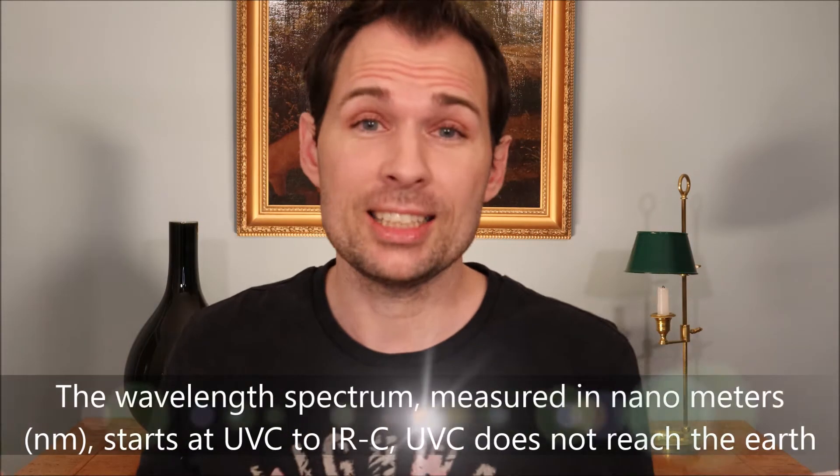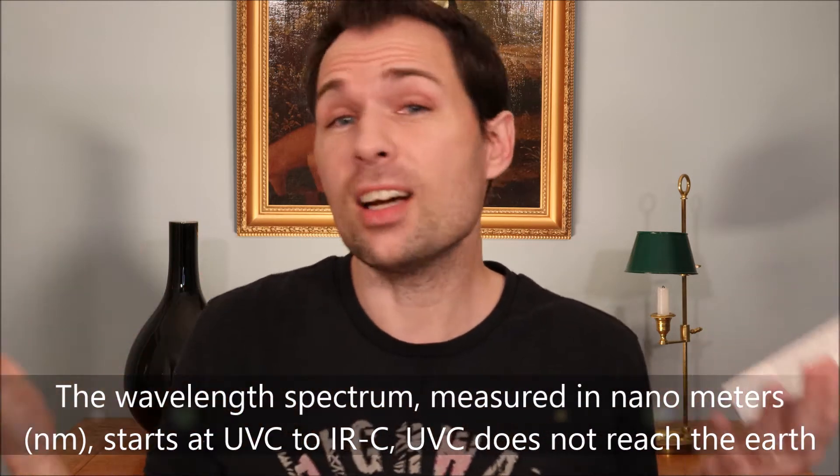What do they mean by 360 degrees? Well, they mean that this product here protects you from UVB and UVA and infrared light and blue light and so on — the whole spectrum of sunlight, all the nanometers that there are.